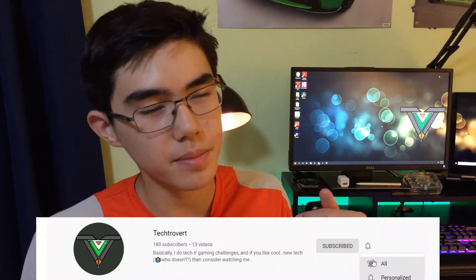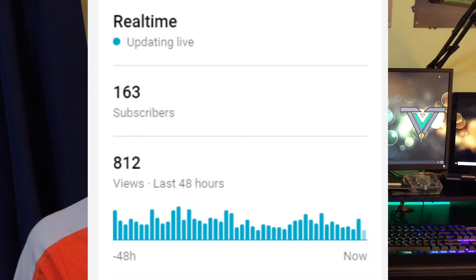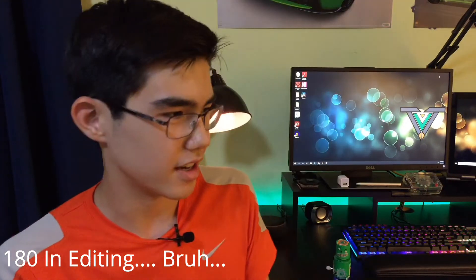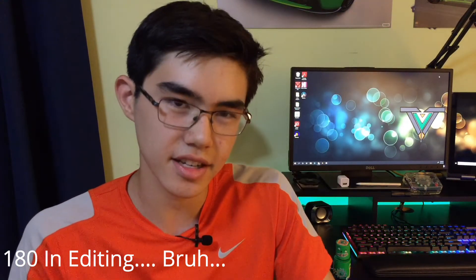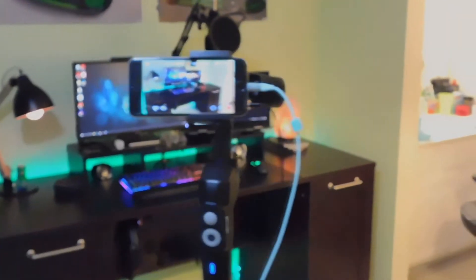A hundred subscribers later, guys, and here I am finally making this video. That's a hundred — I don't have that many fingers, but a hundred people have chosen to hit that red button, boosting my ego. We're already at like 160 now, so I actually have to get this video out. Me and Jimmy here are today to bring you my $100 filmmaking setup, and you can stick around to the end to see some bonus things. I'll talk about my computer setup in a different video.